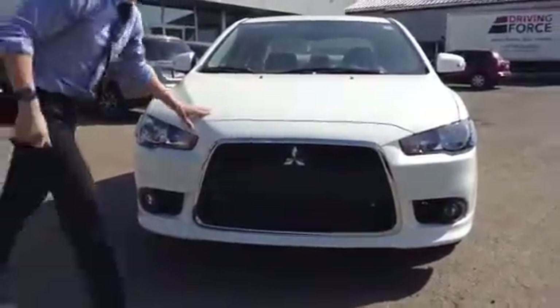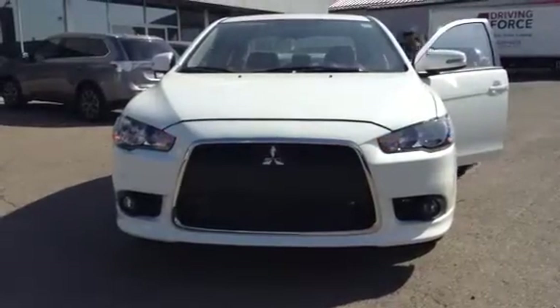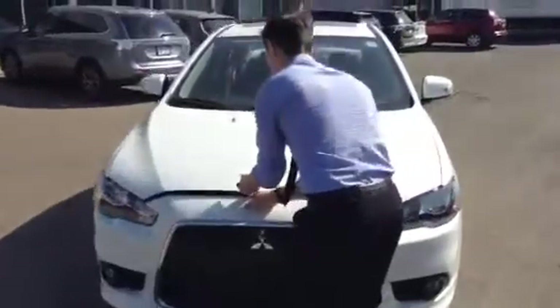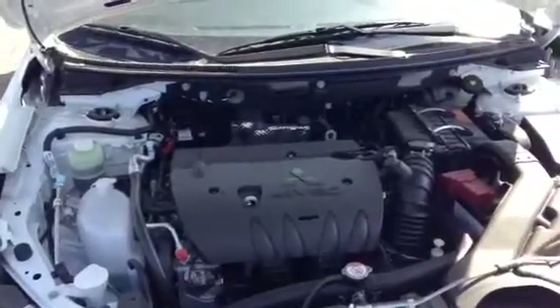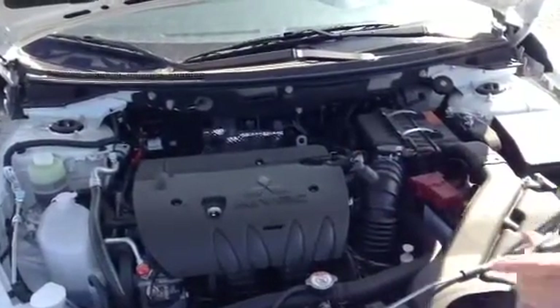I'm going to pop the hood and we're going to go from there. You have a 4-cylinder MIVEC engine — it's a 2.0 liter and it pushes out 168 horsepower. The MIVEC basically means it's going to save you a ton on gas.